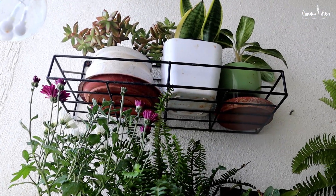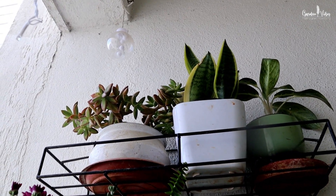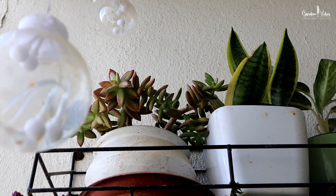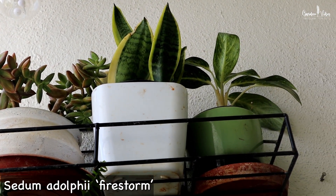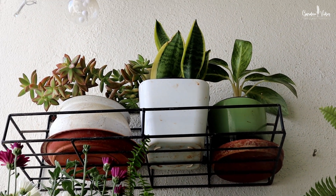On the higher fourth rack I have kept plants that don't need water frequently, because for my height it is quite difficult to reach them. Here I have Sedum adolphii Firestorm — a low-growing, sun-loving succulent plant. Next to that are snake plants and aglaonema green.